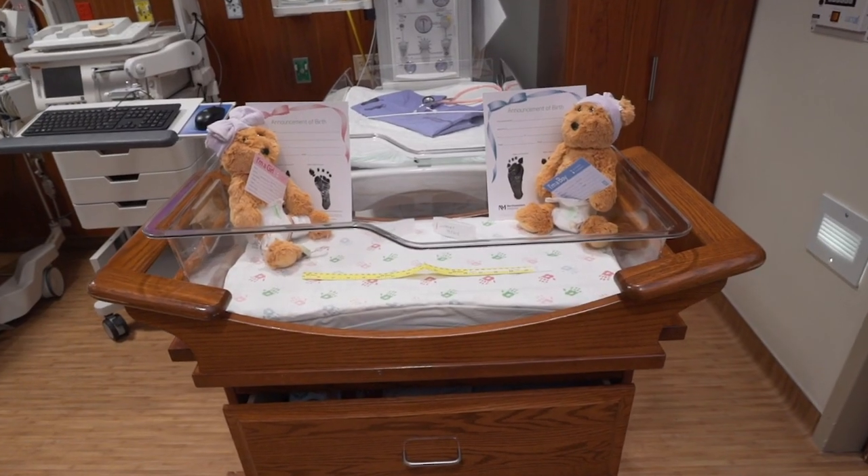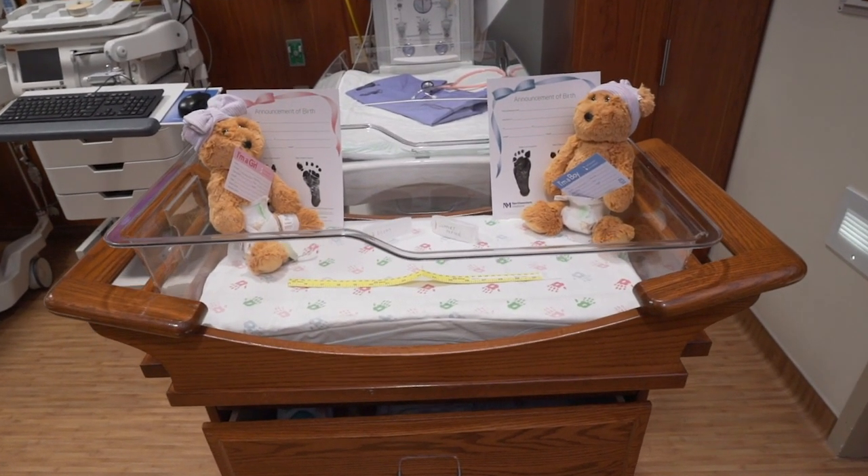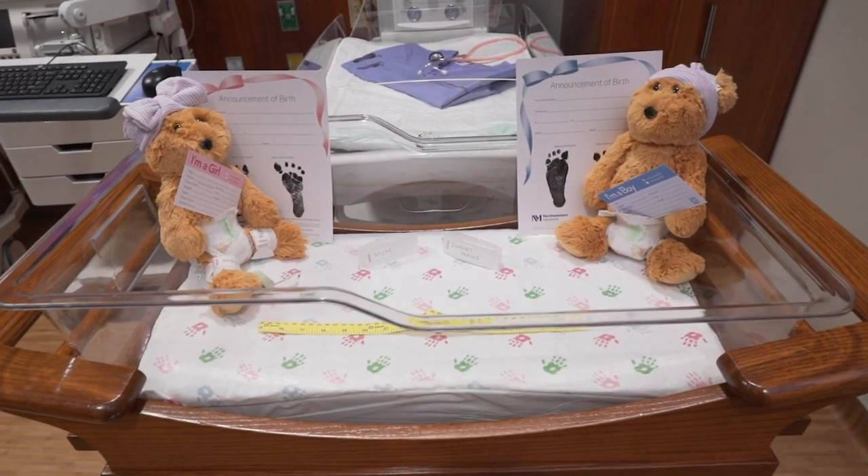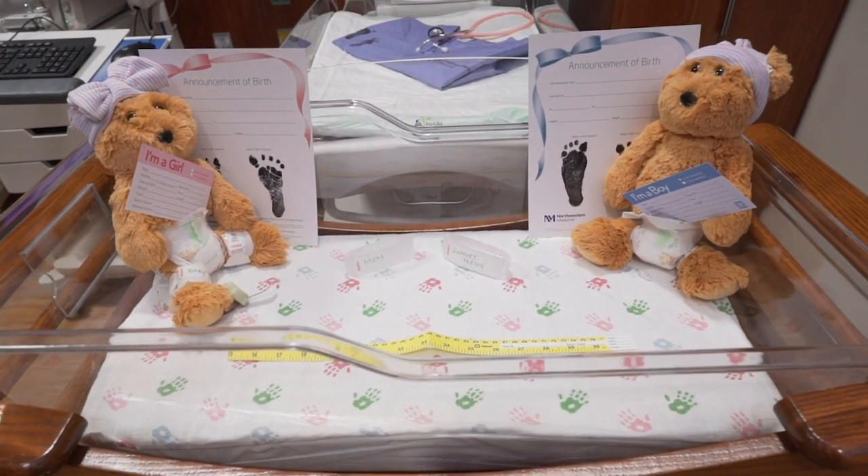The goal is for your doctor to place baby on your chest immediately after birth so that you can begin to bond and get to know each other while snuggling skin to skin. A security tag will be applied to your baby and identification bands applied to baby, mom, and support partner. Measurements, baby medications, and footprints will be completed after you spend time skin to skin and offer your baby the first feeding.